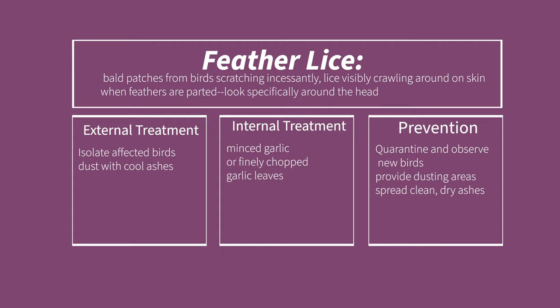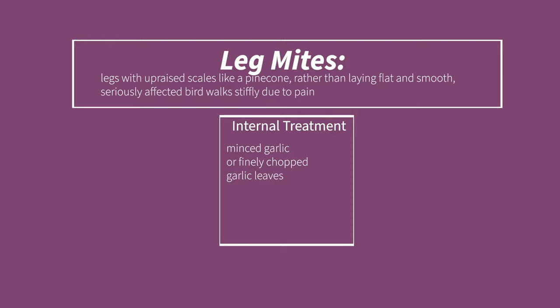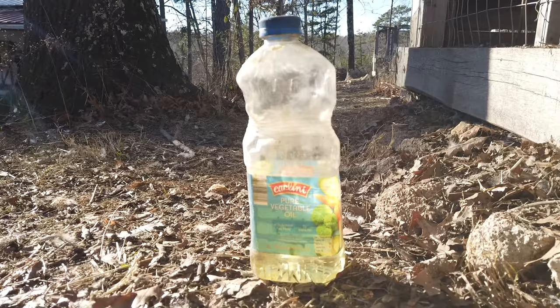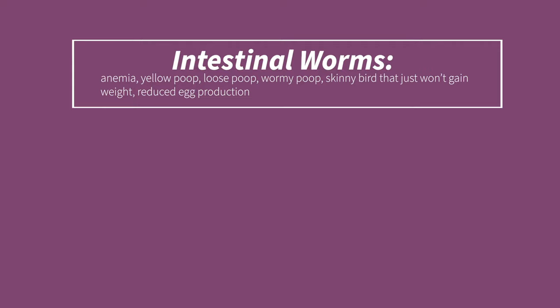Symptoms of leg mites are legs with raised scales like a pine cone rather than lying nice, flat, and smooth. Seriously affected birds will walk stiffly due to pain. For internal treatment, feed birds minced garlic cloves or finely chopped garlic leaves. For external treatment, rub the shanks daily with vegetable oil until the mites are suffocated and the condition improves. For prevention, quarantine new birds and coat the legs of the flock and perching areas with vegetable oil once a month.